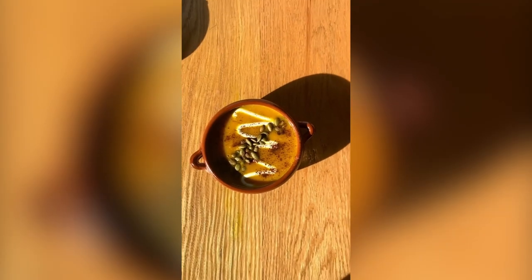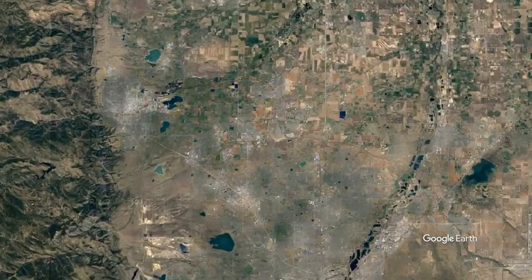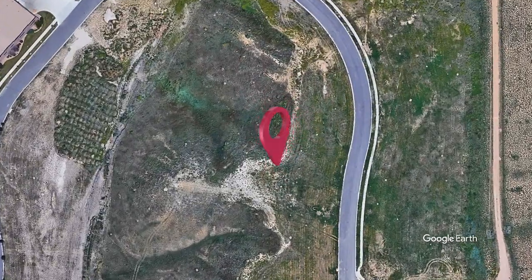Reviewers rave about the dedicated gluten-free fryer, all the cider flavors, the apple cider doughnut, and a gluten-free burger. Acreage is located on Horizon Avenue in Lafayette.